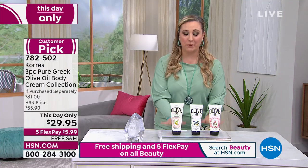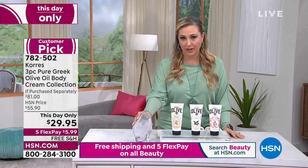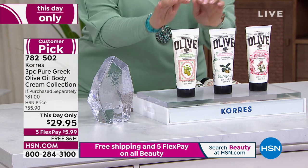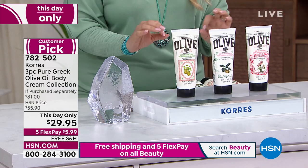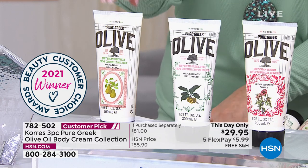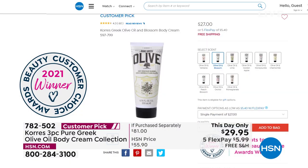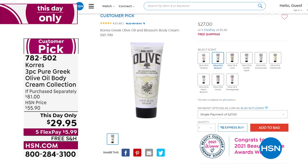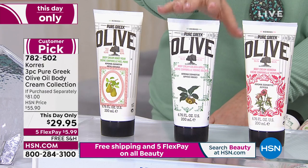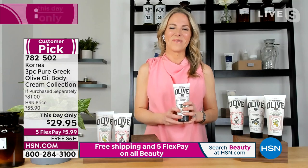We're going to talk about one of our all-time favorite brands — Koras. We cannot have a beauty day without featuring one of our absolute favorites. Customer choice award — you nominate, you vote, you elect. This is the pure Greek olive oil body cream collection. You're getting honey pear, golden apple, and verbena — all three full size. One of these would be $27 on hsn.com. Today you're getting three of them for $29.95. Stephanie Medkis is standing by to tell us about the amazing ingredients.